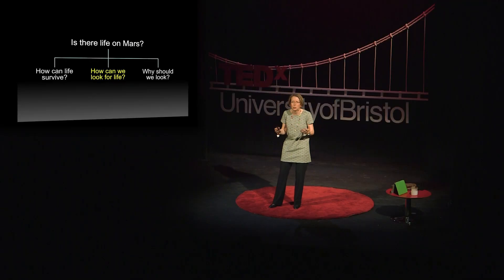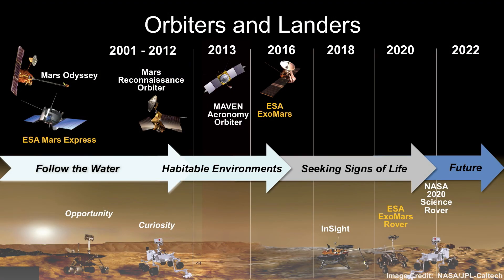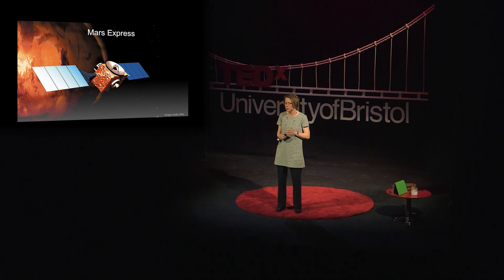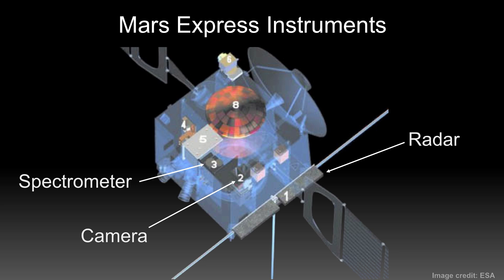Our second question is, how can we look for life? We can do this in two ways: we can go to Mars and look there, or we can get some Mars rocks and bring them back to the Earth. There have been 41 missions to Mars — 42 if you include the latest European mission called ExoMars, which went up in March 2016. Of those 42 missions, only 17 have actually made it there. Getting to Mars is hard. This is one of the missions that made it there successfully: Mars Express. I worked on this mission a few years ago — my job was to look after the instruments, which include a camera to take images of the surface, a spectrometer to do chemical analysis of the surface, and a radar to look beneath the surface.